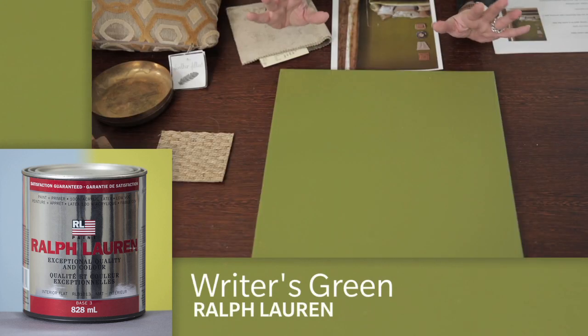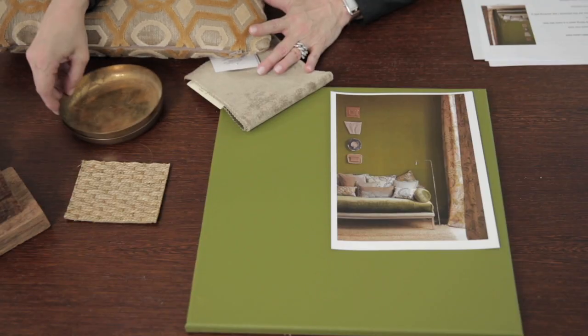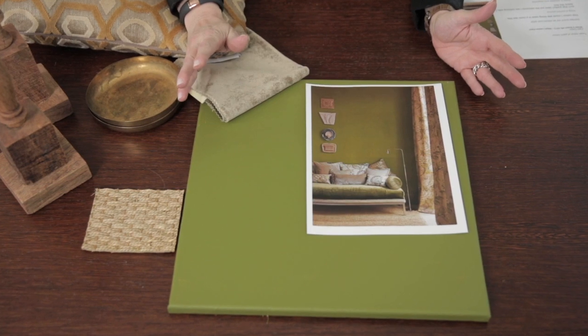Our final bold trend color is Writer's Green from Ralph Lauren. It actually feels very British to me — kind of dusty and moody. It's very acidic, and used in a sitting room with hits of taupe, the texture of crushed velvet, burnished brass, seagrass, and raw wood candlesticks, it takes on a slightly feminine feeling but very artistic. That's probably why we call it Writer's Green.